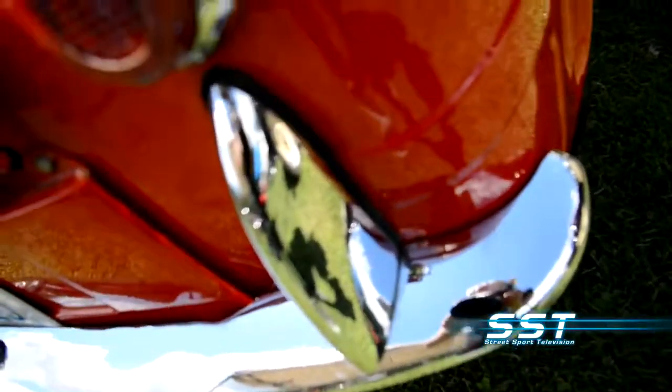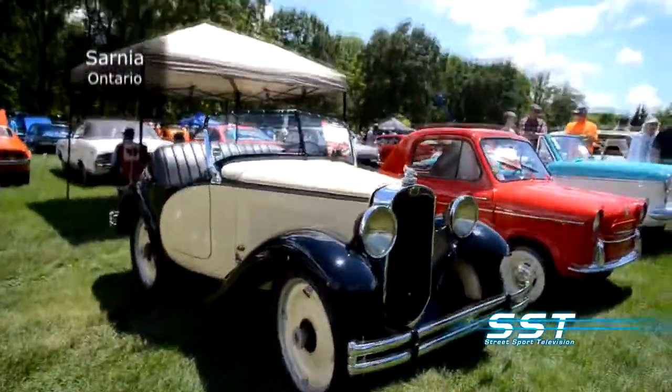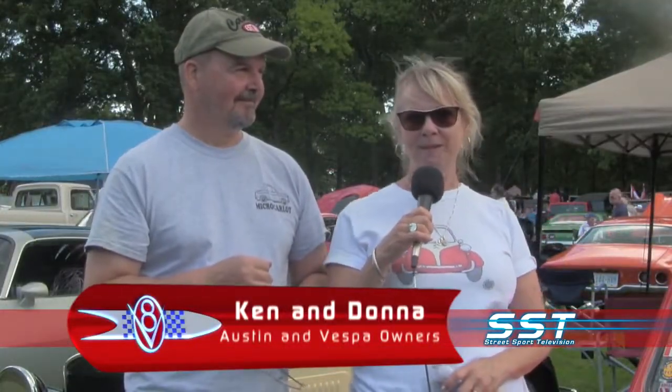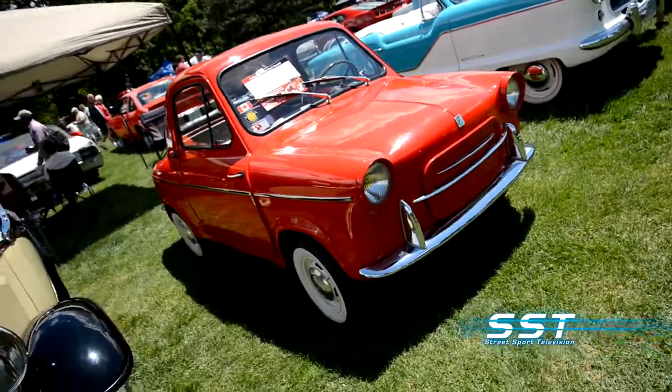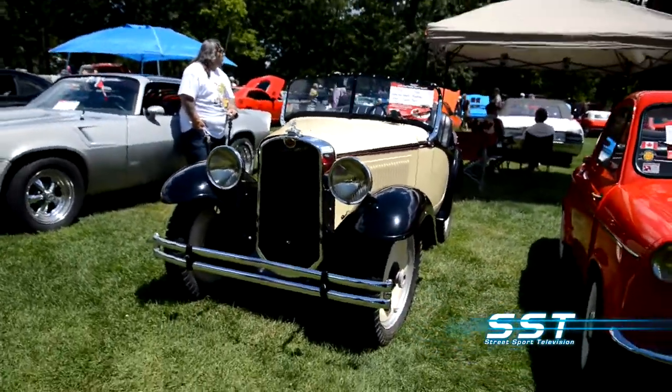Ken and Donna Poore brought their American Austin Roadster and their Vespa Roadster. It's a 1958 Vespa, and they've owned it for four years. The car is made in France — it's rear-engine, two-cylinder, two-stroke, with 18 horsepower, and weighs about 800 pounds. The one beside it is a 1932 American Austin Bantam Roadster with the original 18-horsepower engine. Both of these cars fit in the back of their pickup truck.